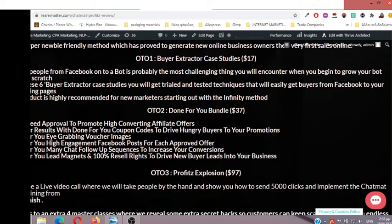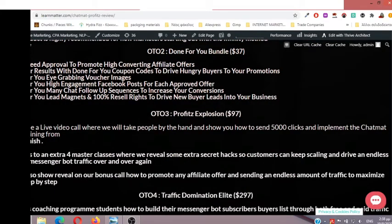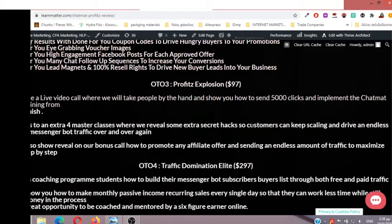OTO number three: Profits Explosion. This will be a live video call where they take people by the hand and show you how to send 5,000 clicks and implement the Chatmat Profits training from start to finish. You also get full access to an extra four master classes revealing secret hacks, so customers can keep scaling and drive an endless supply of messenger bot traffic. They will also reveal on the bonus call how to promote any affiliate offer and send an endless amount of traffic to maximize profits, step by step.